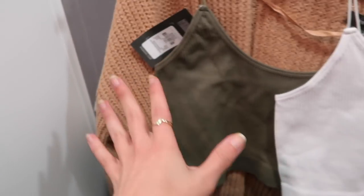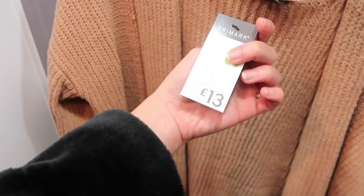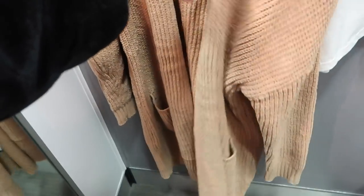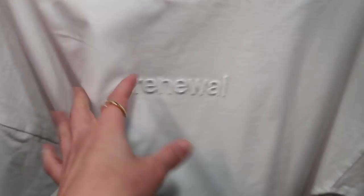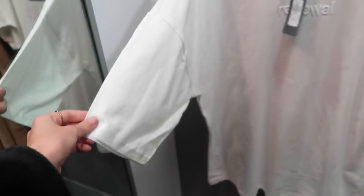I got the khaki one in a small for three pounds - bargain - and the white one as well. This one was in the sale, 13 down to five, so I got it in a medium to be more oversized. It's chenille fabric - nice and soft - a chunky long cardigan, more for around the house. Then I found this t-shirt in a medium to wear as an oversized tee with cycling shorts or leggings. It says 'Renewal' embossed on it - I quite liked that it looked quite designer and it was only six pounds.